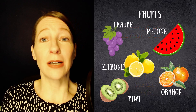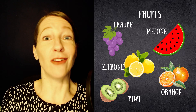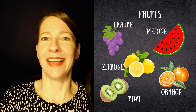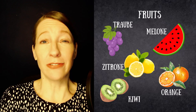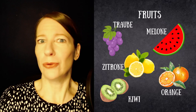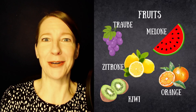Also, most of our fruits end in -e and are feminine, and even some of those that don't end in -e are feminine. So we have Traube, Melone, Zitrone, Orange — but also Kiwi is actually feminine. So fruits are mostly feminine, with a couple of exceptions such as der Apfel and der Pfirsich. I think all the other fruits are feminine — if you know a fruit that is not feminine, that is not Apfel and Pfirsich, let me know in the comments.